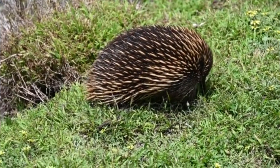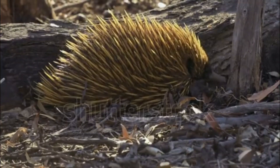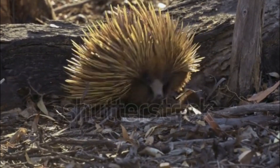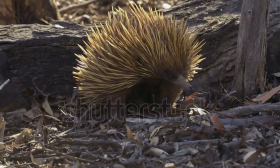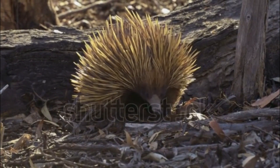Reproduction: echidnas are one of only two monotreme species — the other being the platypus — that lay eggs. Female echidnas lay a single leathery egg, which they incubate by curling around it in a pouch formed by their abdominal spines. After about ten days, the egg hatches, and the mother continues to nurse the developing young in the pouch.